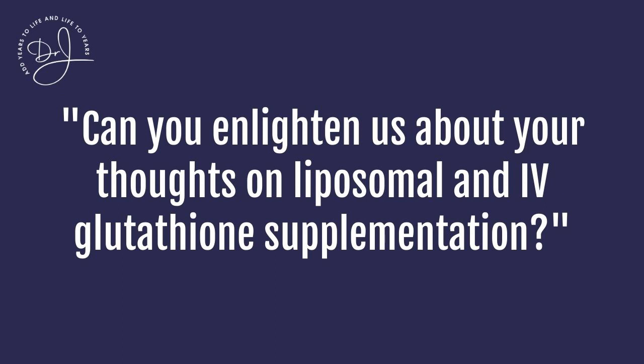Dr. Jaffe, can you enlighten us about your thoughts on liposomal and IV glutathione supplementation? Yes. Glutathione is a very important molecule. It's made up of three amino acids. It easily oxidizes to become six amino acids, and it is excluded from cells. So whether you give it orally, intravenously, or liposomally, the glutathione is oxidized — it does not stay in the reduced, helpful form.